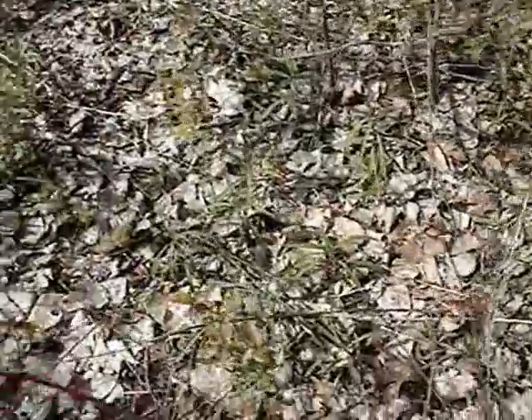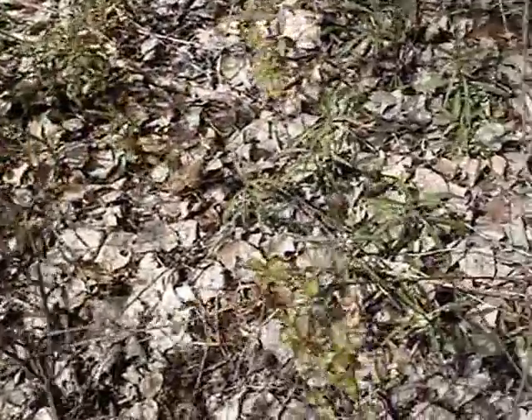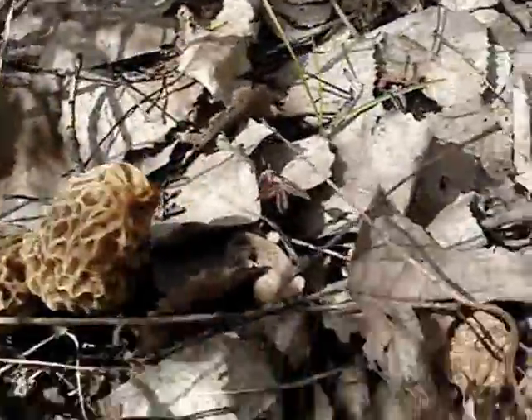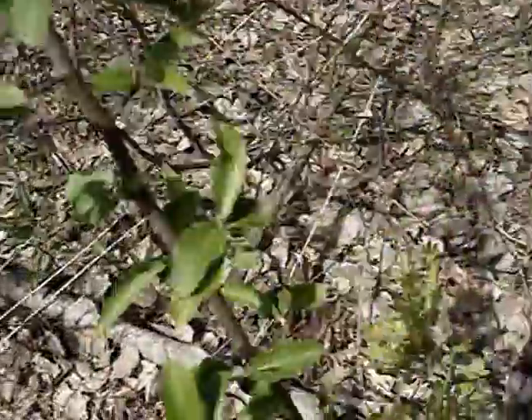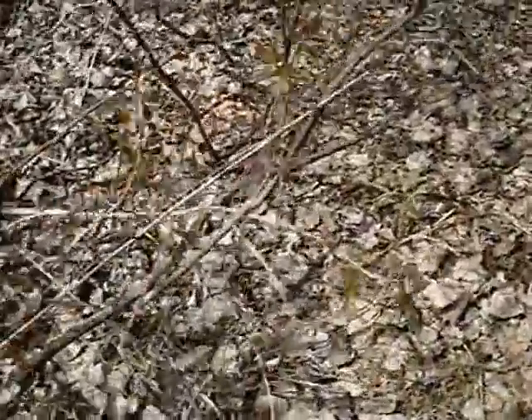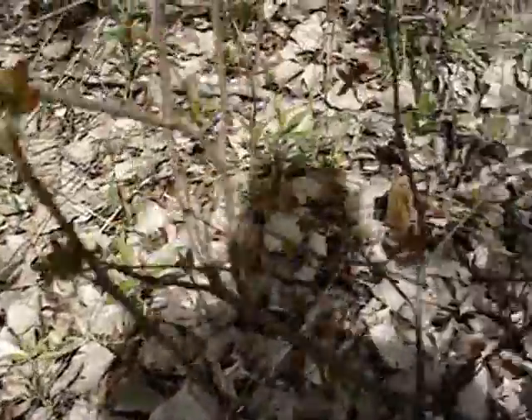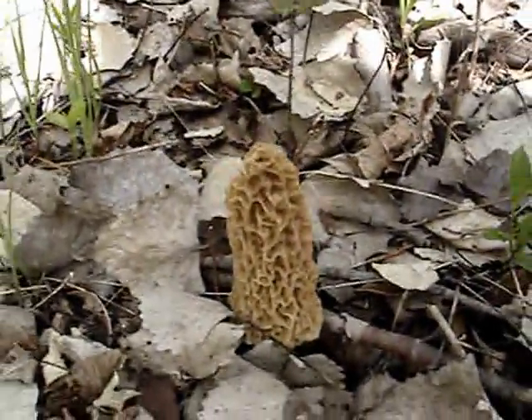I'm going to pan around — look for morels. There are two of them, snuggled together. We're going to go close. Now we'll go this way. What do you see? Train your eye. Isn't that cool?